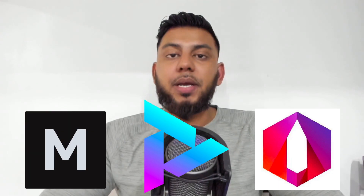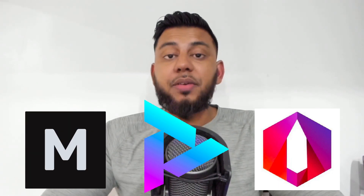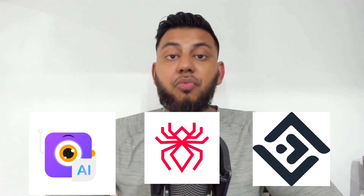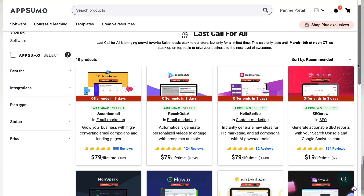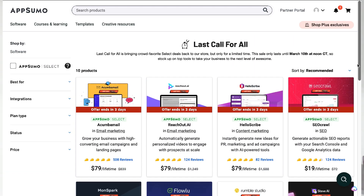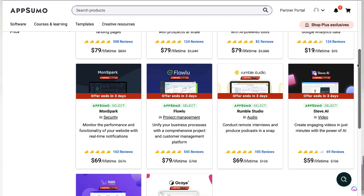Hey, what is going on guys and girls! In today's video I'll be going over some of my favorite hand-picked AI tools and softwares. A lot of these tools will be from AppSumo because at the time of recording this video there are some really powerful tools that have a limited lifetime deal, so for the next couple of days you can pay one time and get access to these really powerful tools instead of having to pay monthly. I'll also be throwing in some of my other favorite AI tools and softwares that I personally use, so let's go ahead and get started.